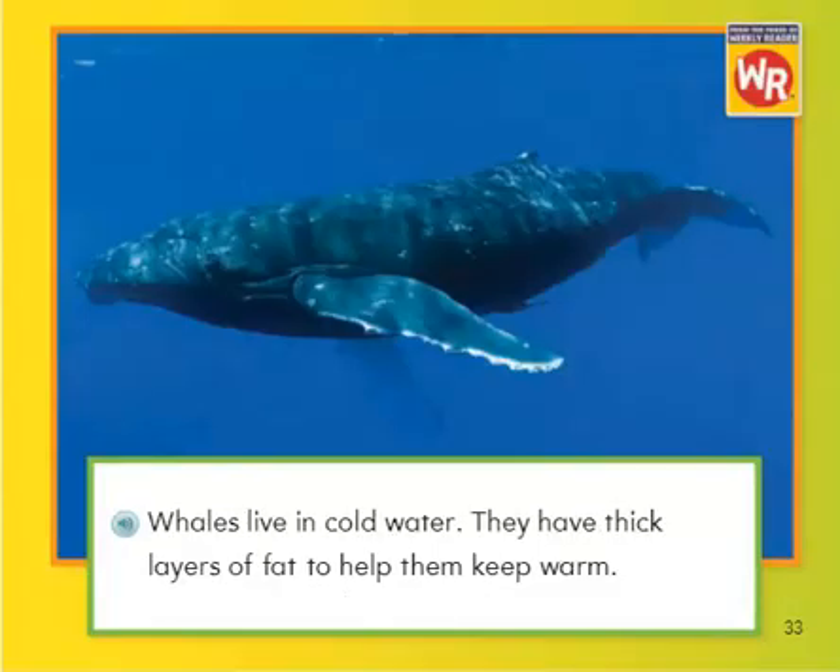Whales live in cold water. They have thick layers of fat to help them keep warm.